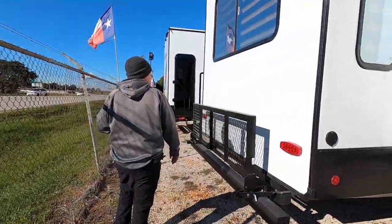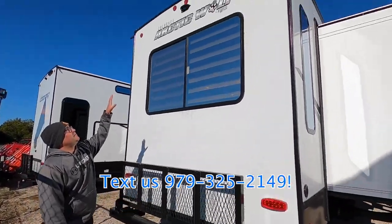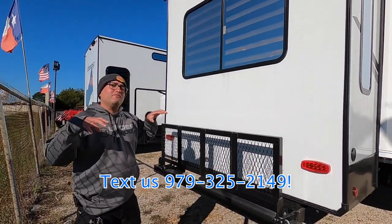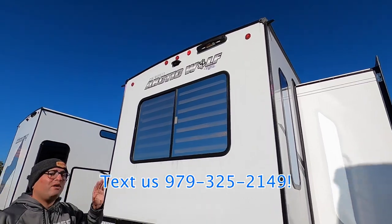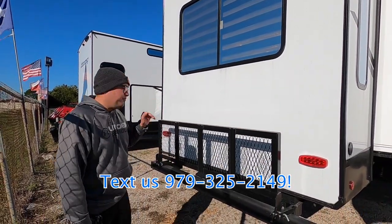Coming around the back, we have a cargo rack rated for 200 pounds total, and prep for a backup camera. On these new 2024s, you also have mounts for cameras on the running lights on the front and at the main entrance for security. We also have prep for a ladder, available in parts — it's super lightweight, easy to operate. Just hook it on, set the feet on the ground, and you're ready to go up to the roof.